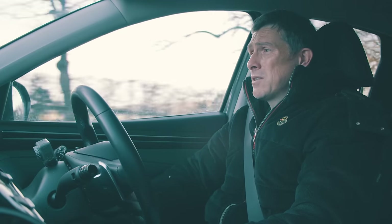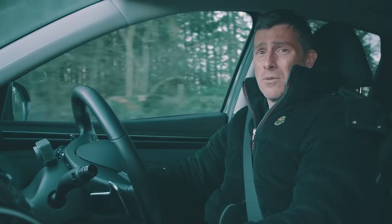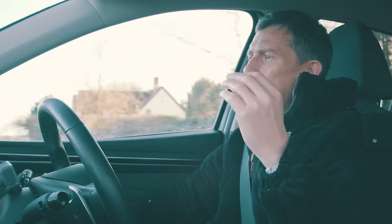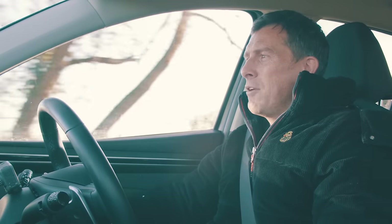Why bother with the plug-in hybrid? I'm not a biggest fan of plug-in hybrids because ultimately it's the worst of all worlds. The only real reason you'd have one is because their CO2 rating is so low that they're really cheap on company car tax.